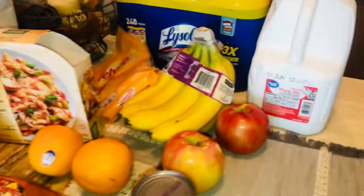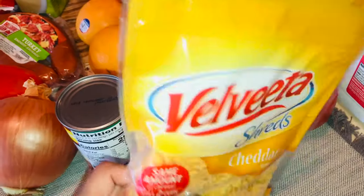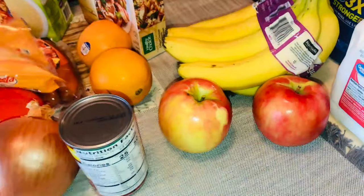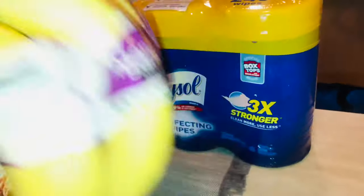I have some organic bananas, and I'm going to try naan shreds — this will actually be my first time using these, hopefully they're good. And I got some milk for my son.